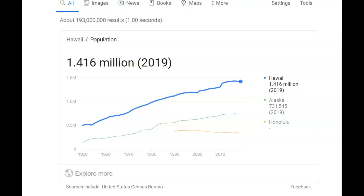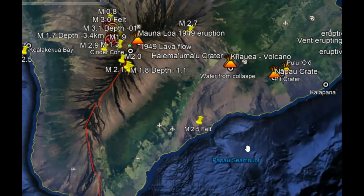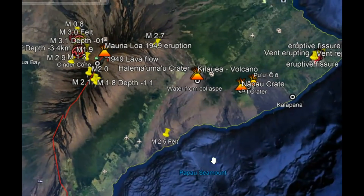On Hawaii you have the threat of volcanic eruptions, earthquakes, landslides, and tsunamis — all threatening a population of 1.416 million people as of last year. The lava flows from Kilauea have been the longest known lava flows anywhere in the world; it has been erupting continuously since 1983.